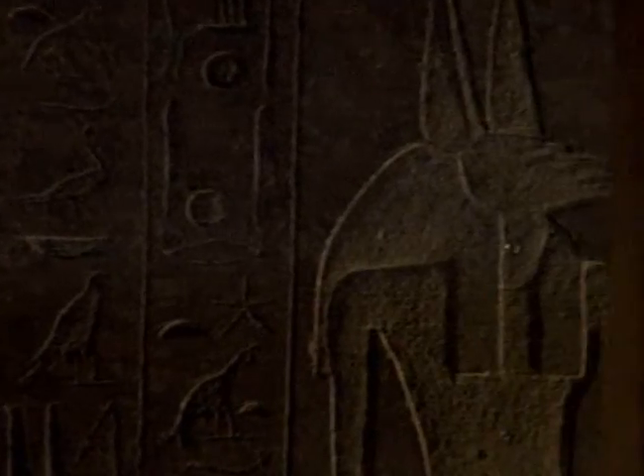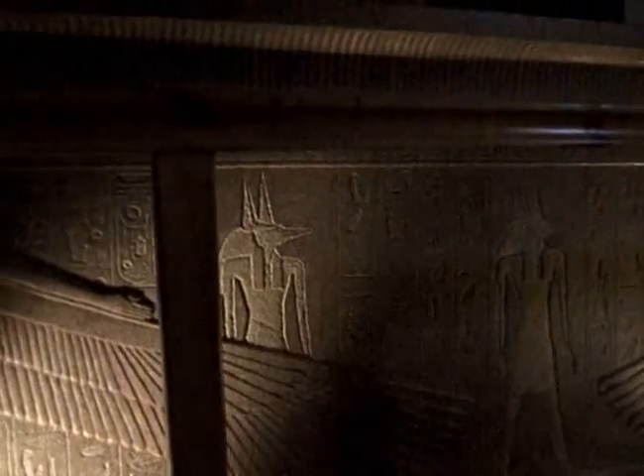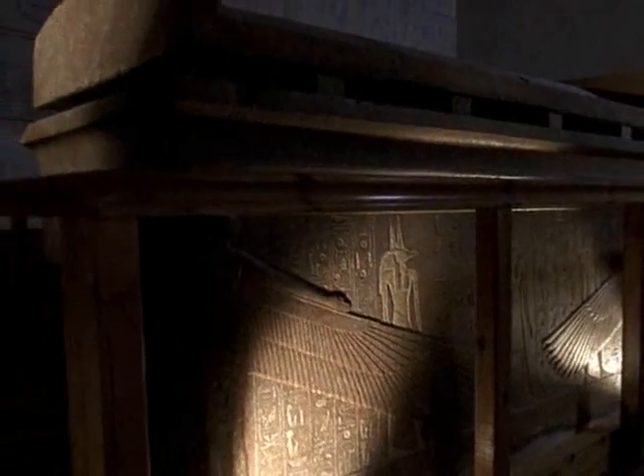The sarcophagus. This was the coffin where the pharaoh would finally be laid to rest. Carved from a solid block of granite or quartzite, a royal sarcophagus could weigh up to ten tons. With the sarcophagus in place, the tomb was complete.